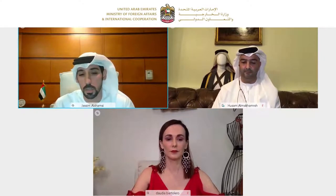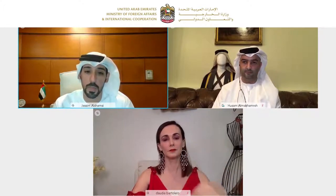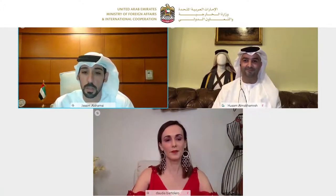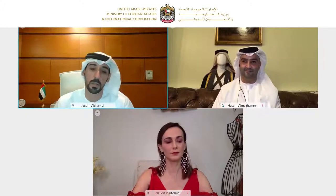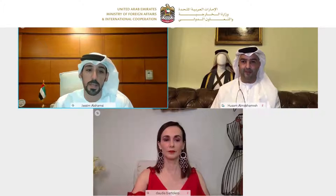We have through this discussion two excellent guests. Allow me to introduce Mr. Hussam Hamad Jaber, consultant specialized in the UAE national dress. Thank you for being with us here, Mr. Hussam. And from Peru, Ms. Claudia Bertoliero, fashion designer. It's a pleasure to have you with us today, Claudia.